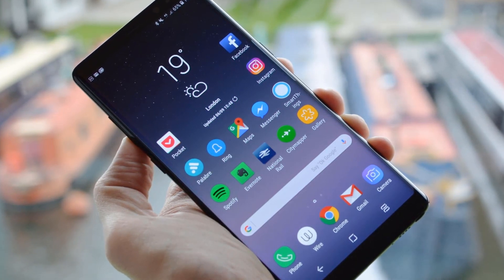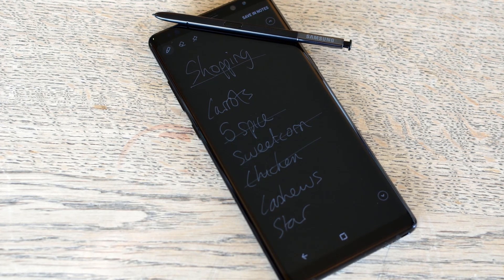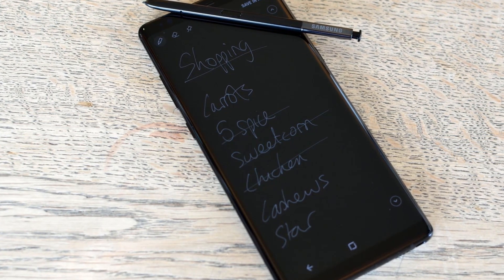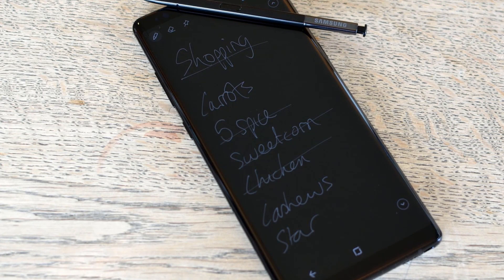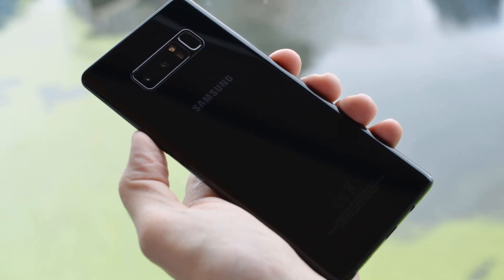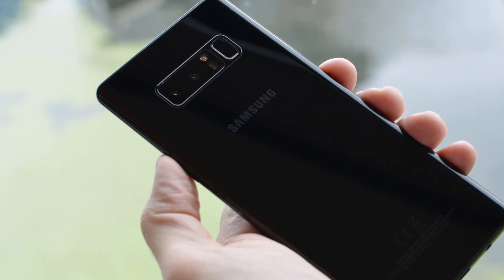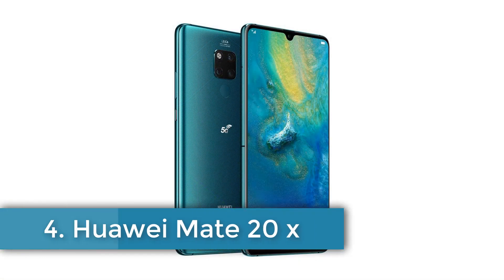The 3,300 mAh lithium-ion battery ensures that this phone won't burst into flames like the previous Note versions from Samsung. This is Samsung's first phone with a dual camera on the rear — both cameras feature 12 megapixels, but one is for wide shots while the other is for telephoto shots. The combination of dual cameras enhances the depth of any photograph you click. The front panel is loaded with a single 8-megapixel camera for selfies.